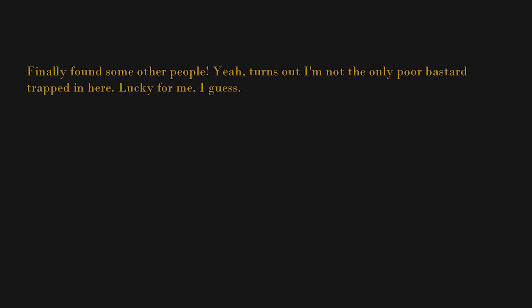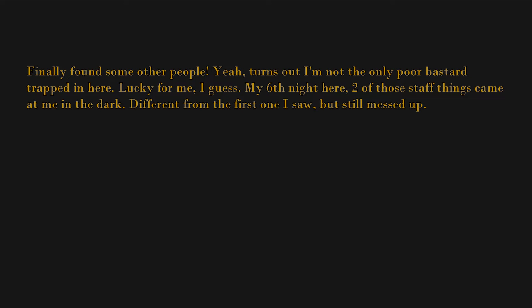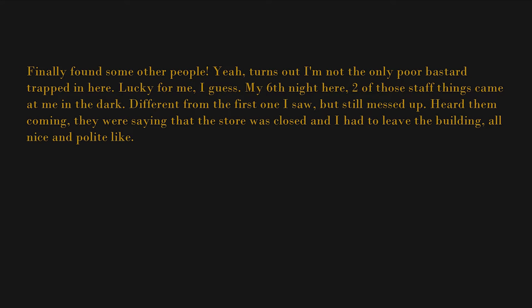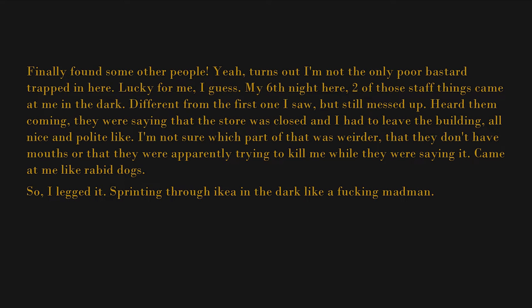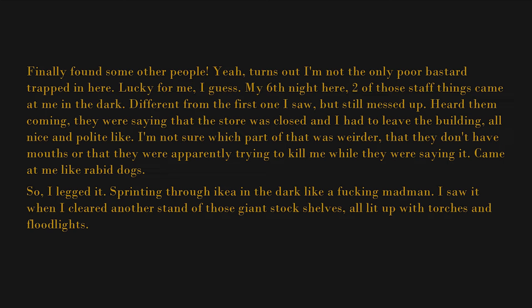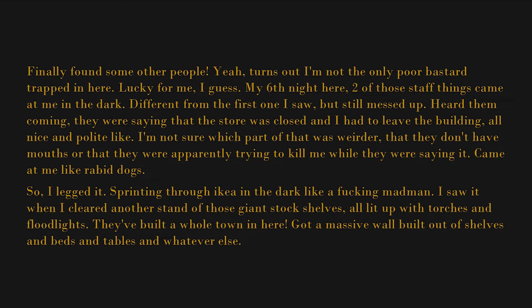I'll call it "My Perfectly Normal Trip to a Regular Old IKEA" — if I ever get out. Oh, finally found some other people! Turns out I'm not the only poor bastard trapped in here. Lucky for me, I guess. My sixth night here — two of those staff things came at me in the dark. Heard them coming; they were saying that the store was closed and I had to leave the building, all nice and polite-like. Not sure which part was weirder — that they don't have mouths, or that they were apparently trying to kill me while saying it. Came at me like rabid dogs, so I legged it — sprinting through IKEA in the dark. And then I saw it: all lit up with torches and floodlights — they'd built a whole town in here, with a massive wall built out of shelves and beds and tables. I swear to god it was the most beautiful thing I've ever seen.